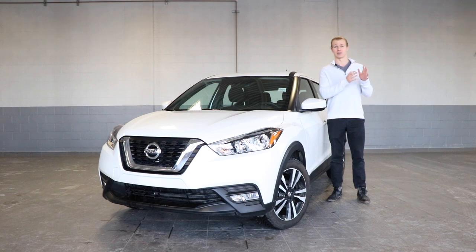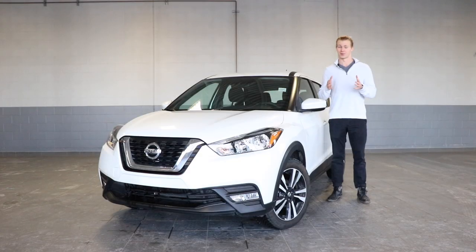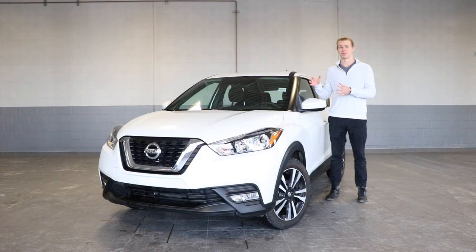On one side you have the base S model which will only cost you $17,998, and for a crossover that's pretty good. On the other side there's the high-range SR model, which comes with speakers inside of the headrest. And because this is the SV model, it's a mix of both — a happy medium, if you will.